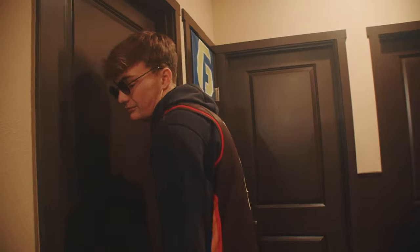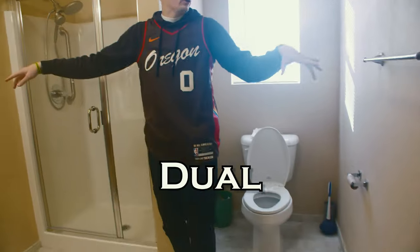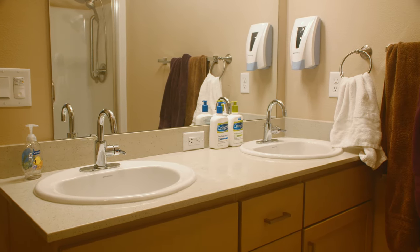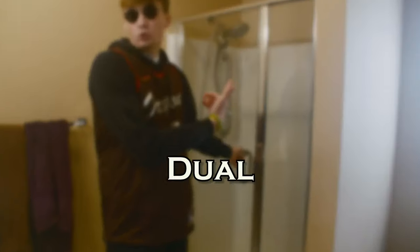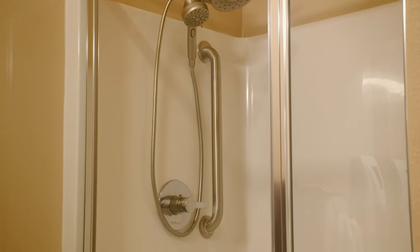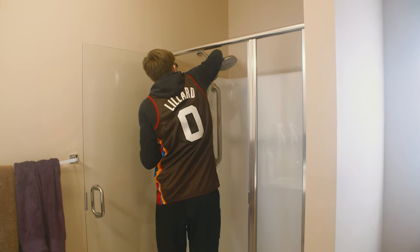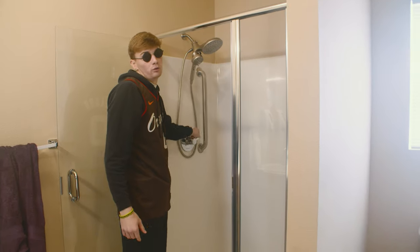Now let's go check out the main bathroom. We got the single toilet with the dual towel rack, as well as a dual sink — as you can tell, it's a trend here. We got the beautiful mirror — check yourself out, make sure you're looking good for class and everything — as well as a dual shower head. We have the normal overhead shower mode, as well as the hard jet mode. Whatever you want, we got it.